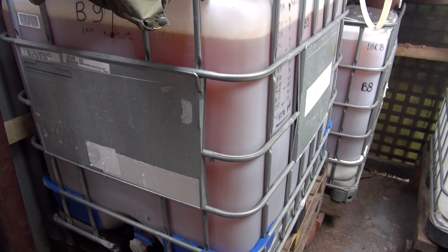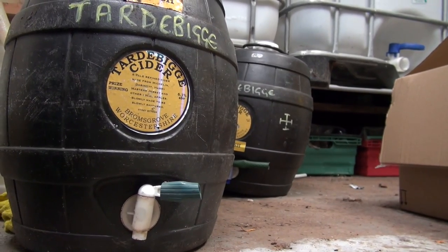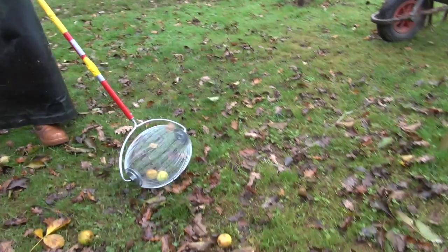We have a draught cider which is sold either in flagons or in five-gallon kegs and bag-in-box. And then we have the bottled-conditioned cider range. The bottled-conditioned ciders are very much different — they have a greater complexity of flavour but they're going to be on the dry spectrum. And by and large the British public doesn't like dry cider. Even certain ciders which are advertised as dry have more sugar in them than my sweet cider.